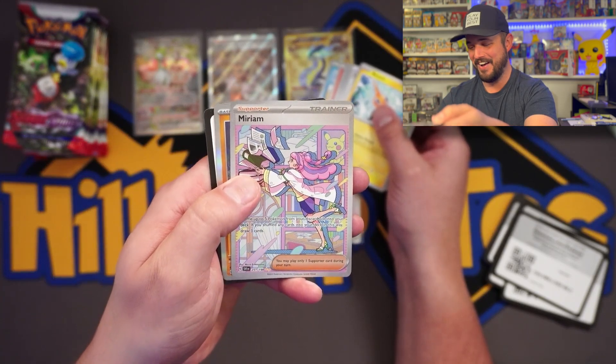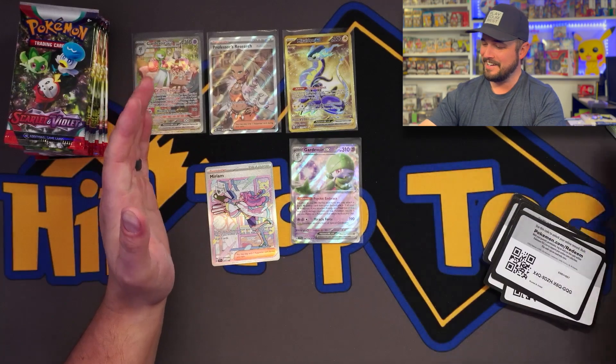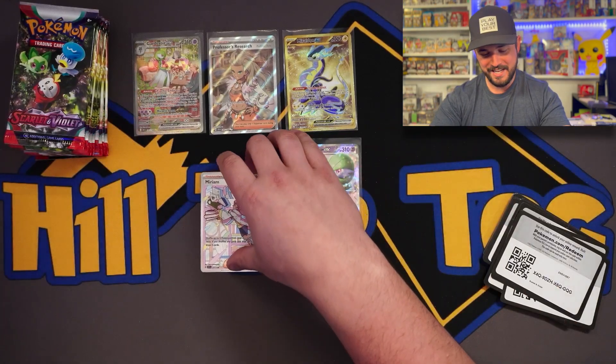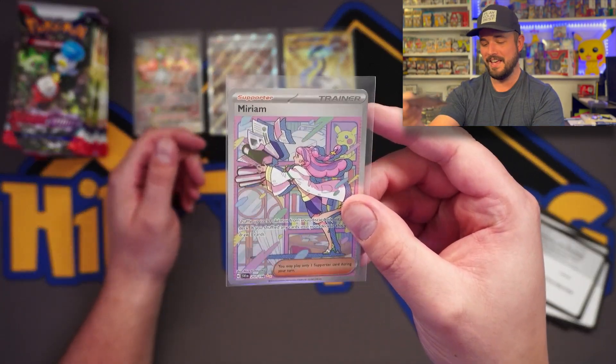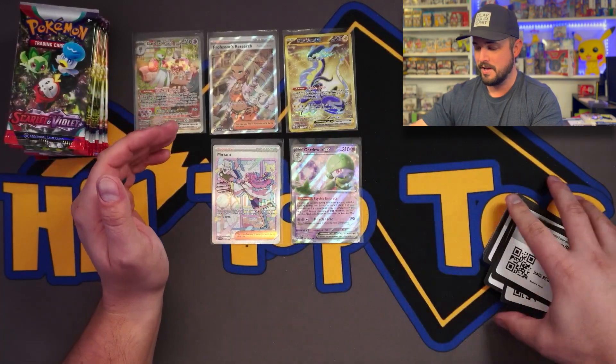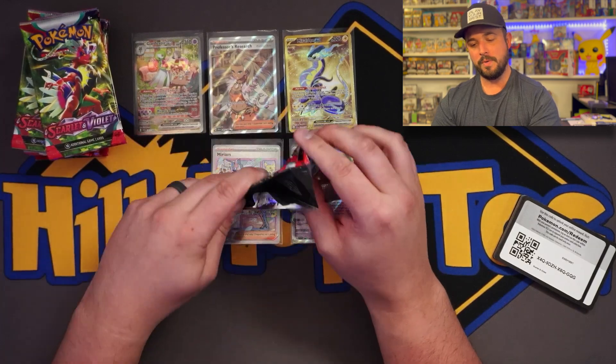Let's freaking go - the Miriam SIR! Oh my gosh, let's freaking go! Two SIRs out of these packs. Oh my gosh, I'm going to buy all the packs from this seller!